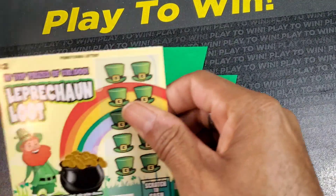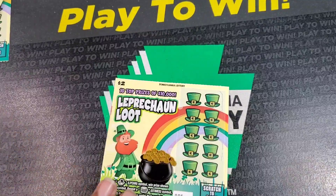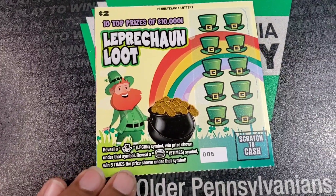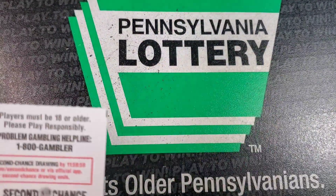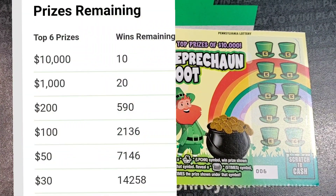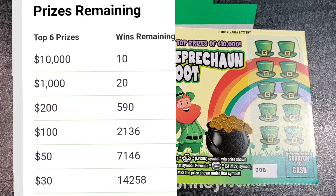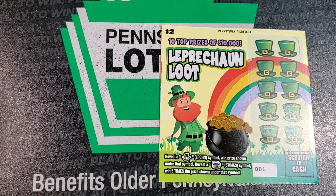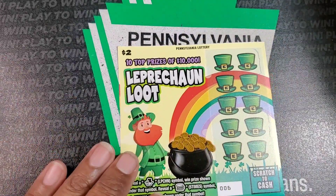Next up, we have five of the $2 tickets — tickets 6 through 10. You need a Leprechaun symbol to win the prize. Get the stack of coins and win five times the prize. Odds on these are 1 in 4.26. Top prize is $10,000. There is a second chance on this as well, and it seems like all of the theme tickets have the second chance this go-round, as well as Wizard of Oz.